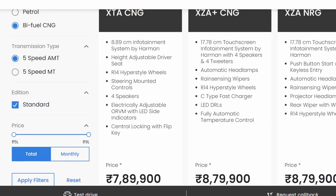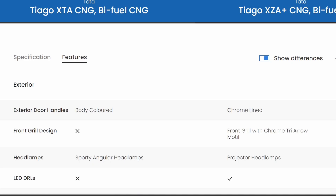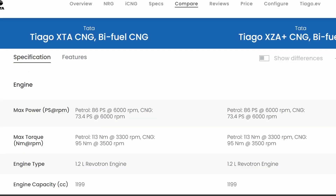You have to check the difference on-road between both variants — the base variant XTCNG and the top variant XZCNG. The on-road difference is almost ₹1,00,000. Looking at the specifications, there are no changes across the board — everything from A to Z is the same in most areas.